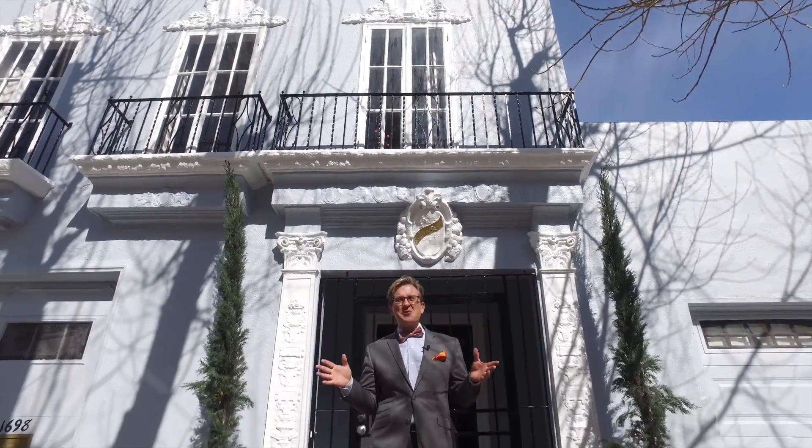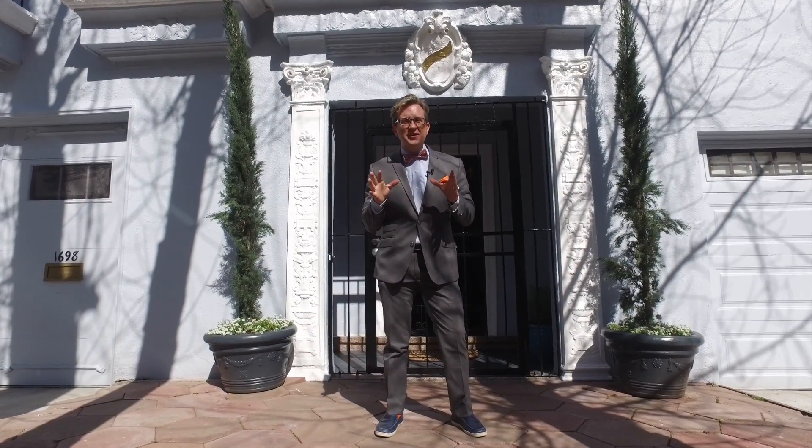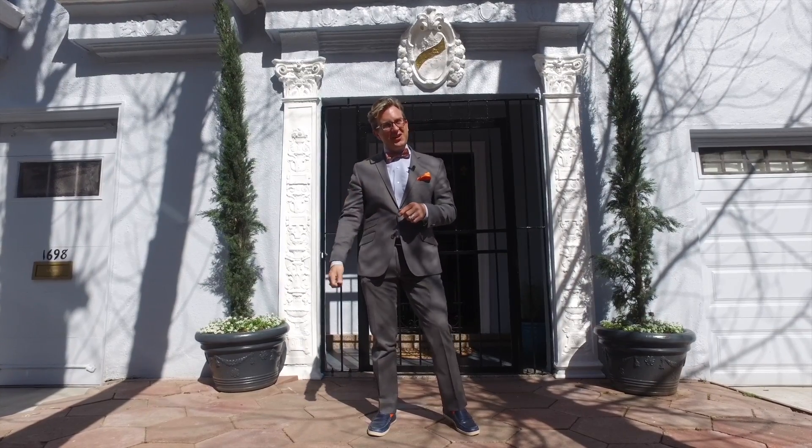Welcome to 1698 Armstrong in sunny Bayview in San Francisco. This beautiful Italianette home has so much to offer and a few surprises I can't wait to show you. Let's go take a look.